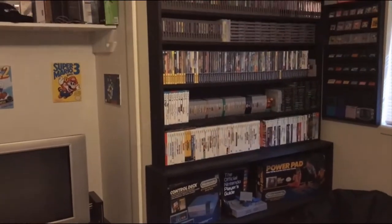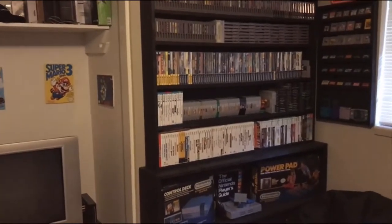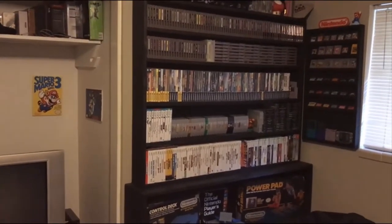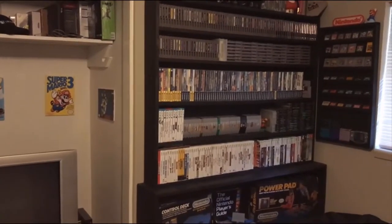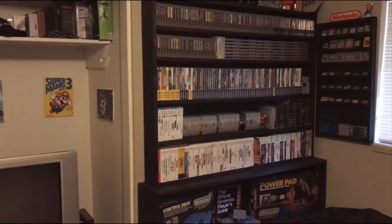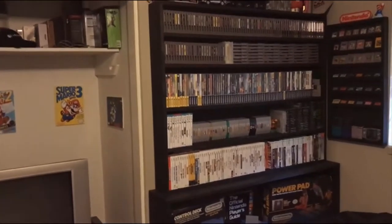Hey guys, it's been a while since I posted but I wanted to do an update to my game room. I want to get a few more videos uploaded as well as some pickup videos, but first it's been about six months or so since I've done an update on my game room, and a lot's changed. I've got a few more games and I've done some changes to the room, so I just wanted to go over some of the changes and what's new.